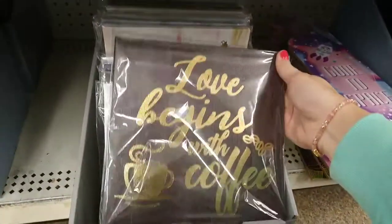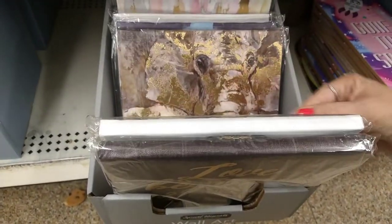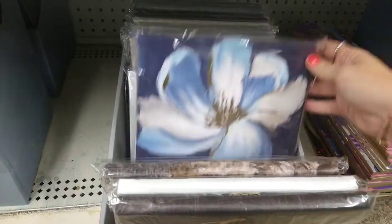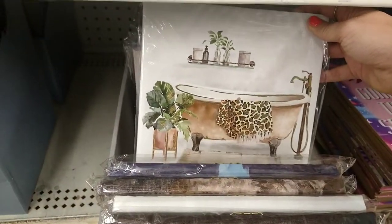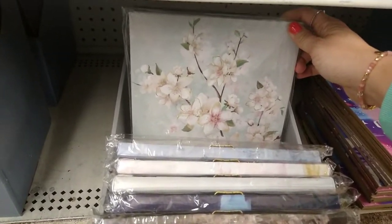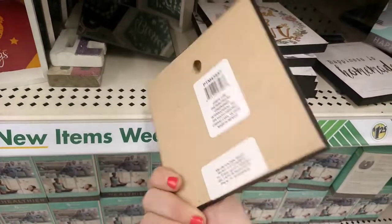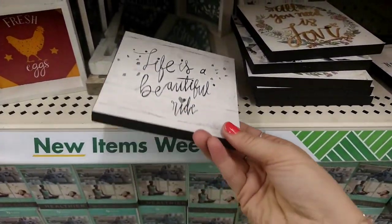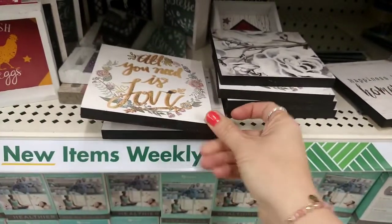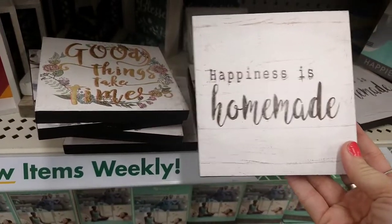They have some wall plaques — this one says 'Love Begins with Coffee,' a really pretty leopard bathroom-looking one, elephants, a blue flower, another bathroom-looking one that's very pretty, more flowers, one that says 'Be Happy,' 'Make It Happen,' 'Bless You,' coffee cups. These look new too — little wall plaques: 'Life Is a Beautiful Ride,' 'All You Need Is Love,' a flower-looking one, 'Good Things Take Time,' 'Happiness Is Homemade.'